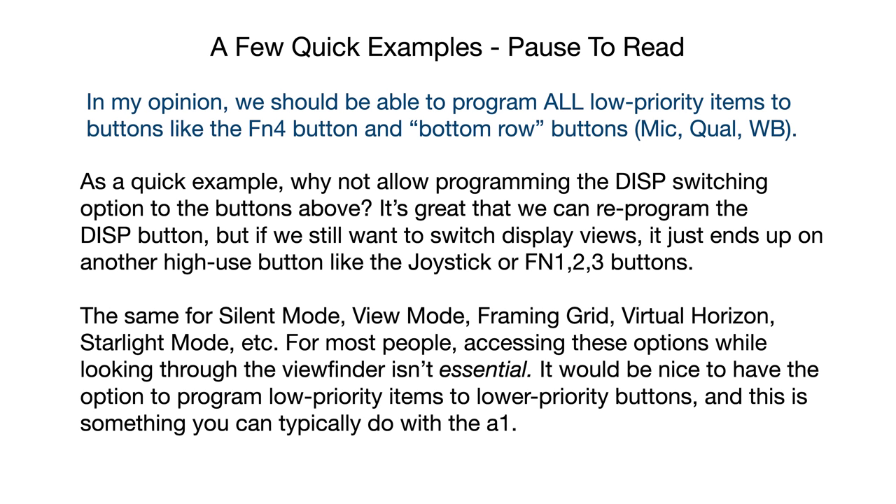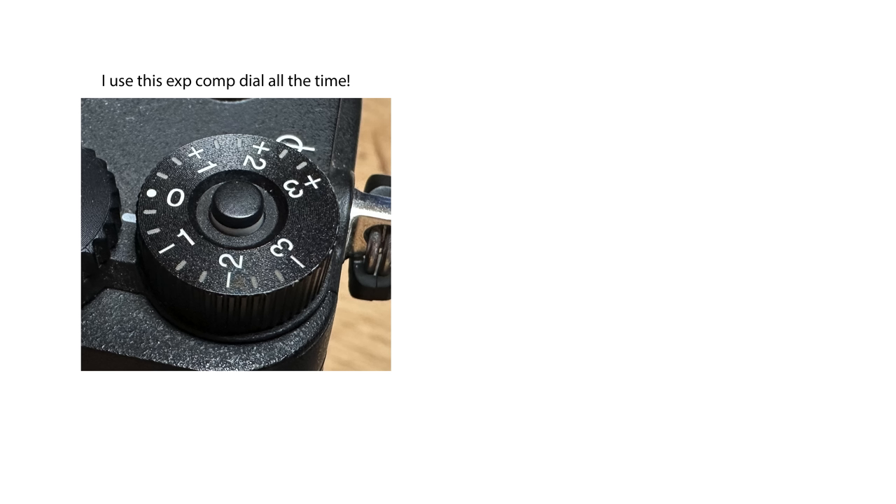From a control standpoint, I think the A1 has an edge over the Z9. While the Z9 technically has more buttons to program, what you can do with them is somewhat limited compared to the A1. I often find with the Z9 that I simply can't program the function I need to a given button, where that's usually not a problem with the A1. The A1 also has a handy exposure compensation dial on the top that I use all the time, which I find much handier than the push-and-turn method the Z9 uses.